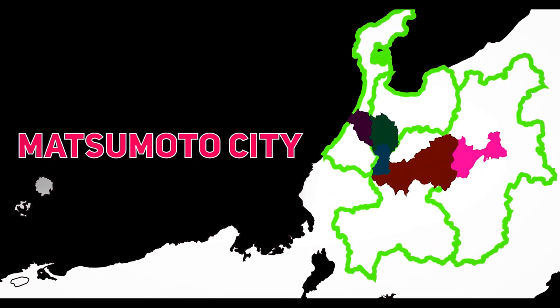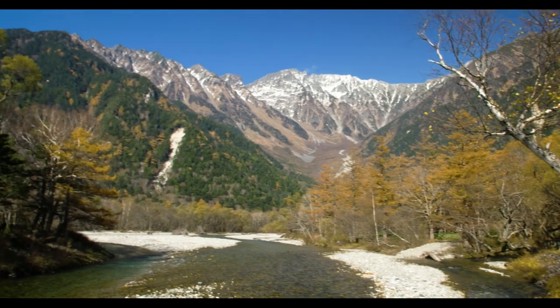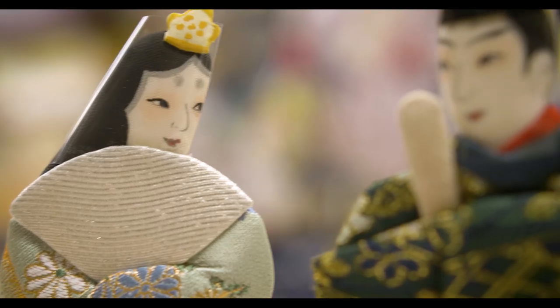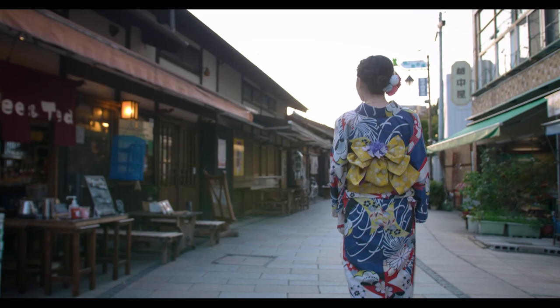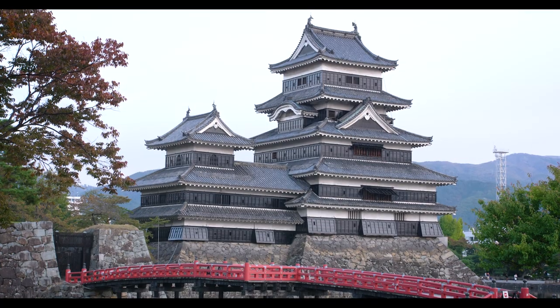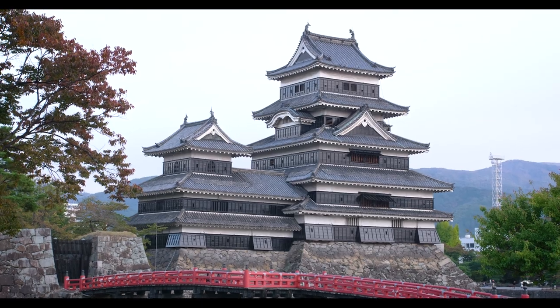Matsumoto is a gateway to the Japanese Alps and is a popular sightseeing destination with stunning sights, traditional crafts, onsen, and historical streets you can stroll down while experiencing history and culture. It is also home to two national treasures: the Matsumoto Castle and the former Kaichi school building.